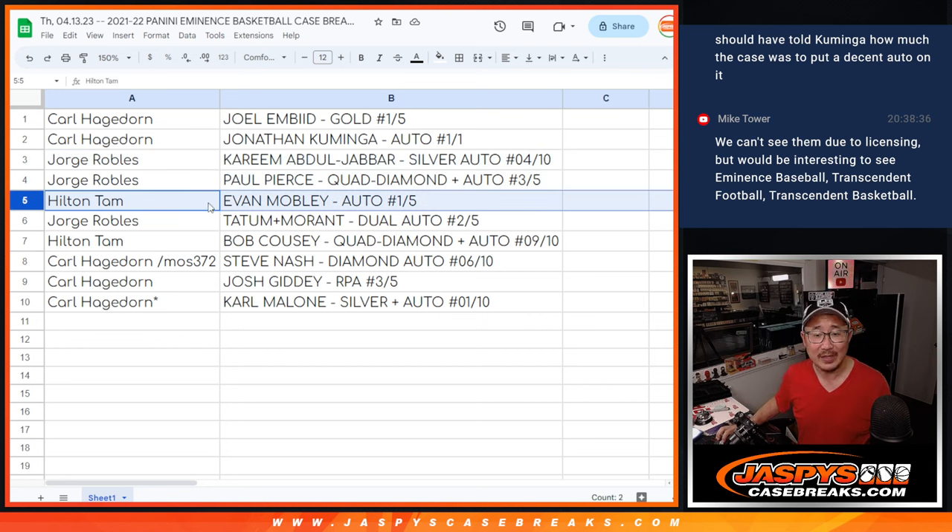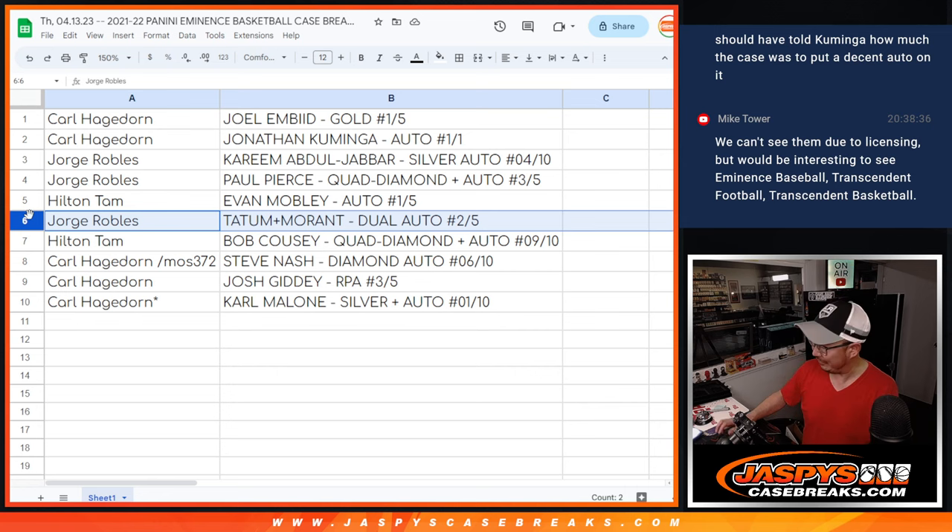Hilton, you got the Evan Mobley autograph, one out of five. All aboard! And Jorge, your other hit — the Tatum-Morant dual auto, two out of five. All aboard the big hit express!